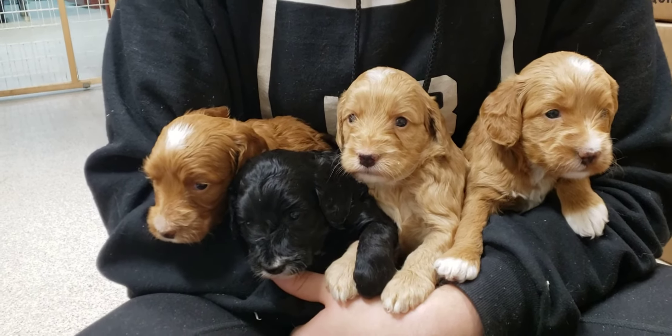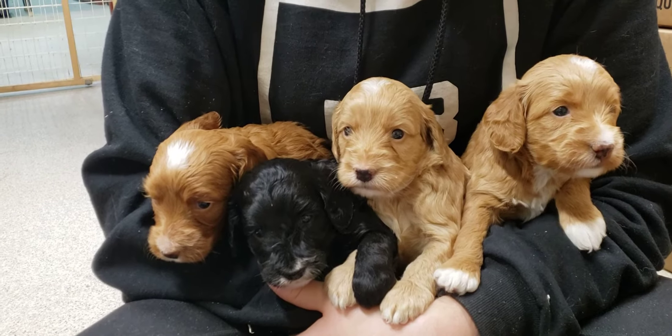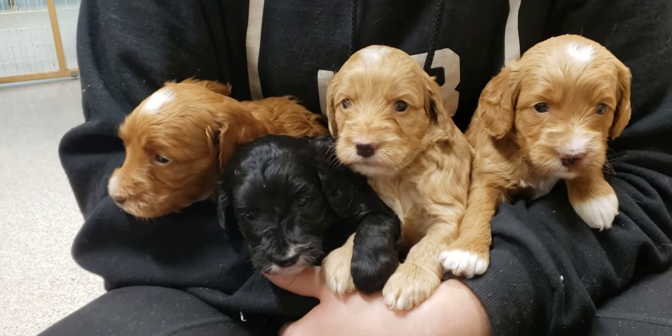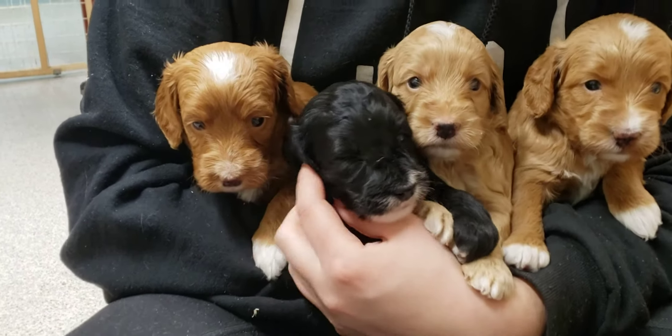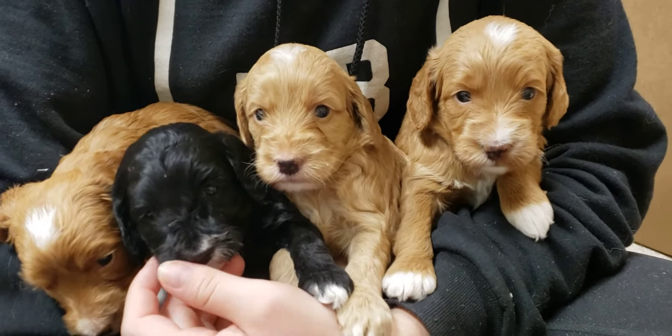Here are Maisie's puppies and they are four weeks old. These are the four girls. We've got the real red girl on the left, and then the little black girl, and then the two buff girls.